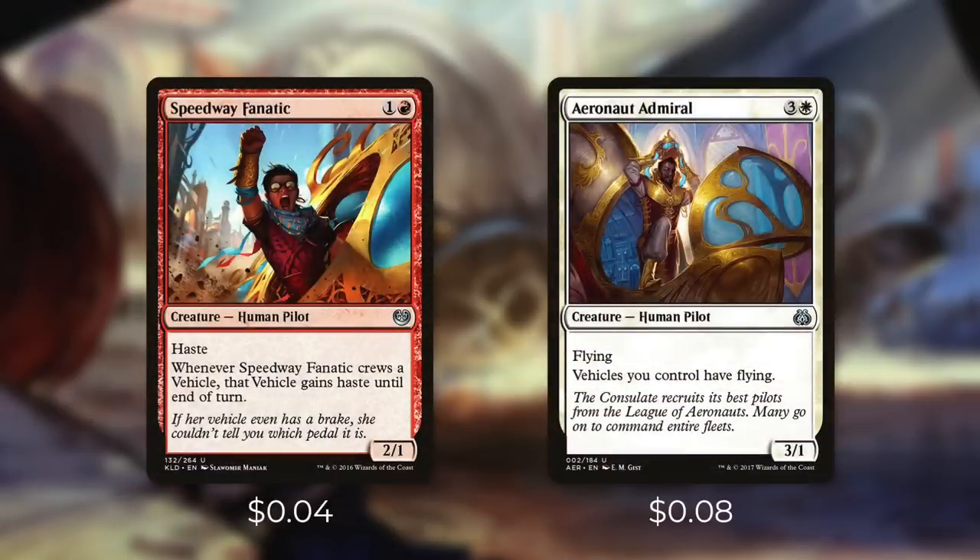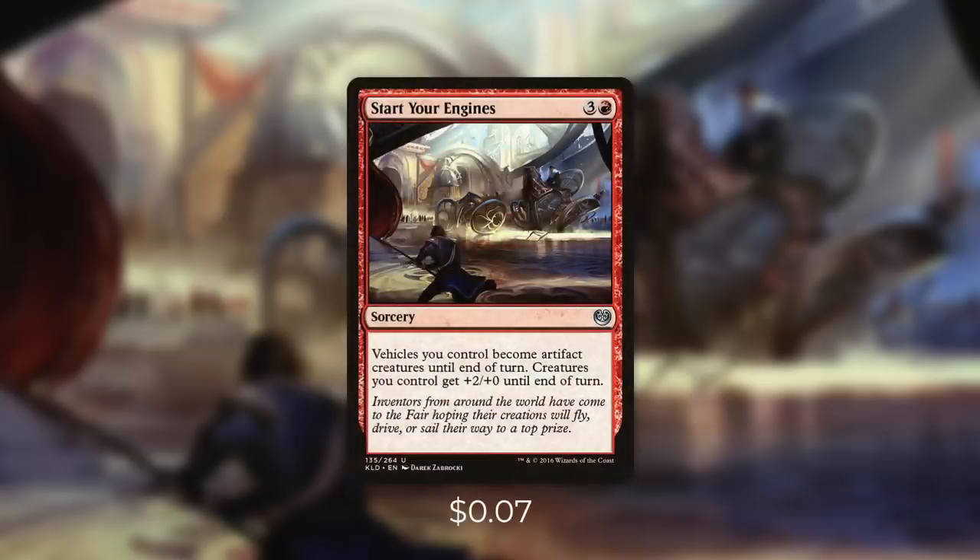First up there's Speedway Fanatic, which has, when it crews a vehicle, that vehicle gains Haste until end of turn. So the Fanatic is fantastic at helping us get some quick hits in with new vehicles. And then there's Aeronaut Admiral, which gives all of our vehicles Flying. Our opponents may think that they have enough blockers up until we put this down. Next up there's Start Your Engines, which says, vehicles you control become artifact creatures until end of turn, and creatures you control get +2/+0 until end of turn. So this eliminates the need to crew any of our vehicles, and it pumps every single one of our creatures too. This can be a great way to swing out and finish off our opponents out of nowhere.